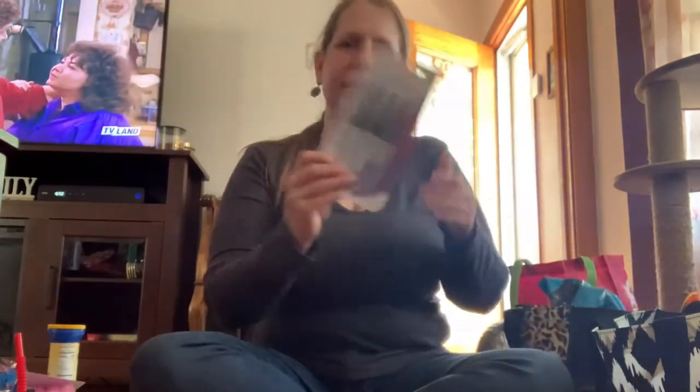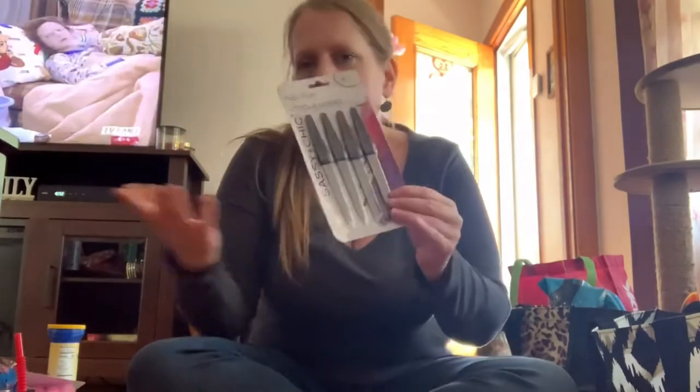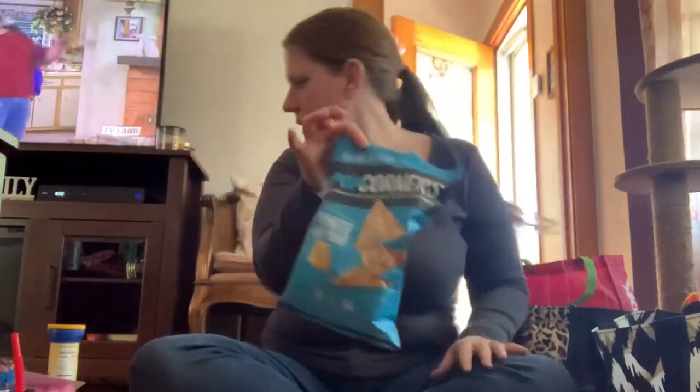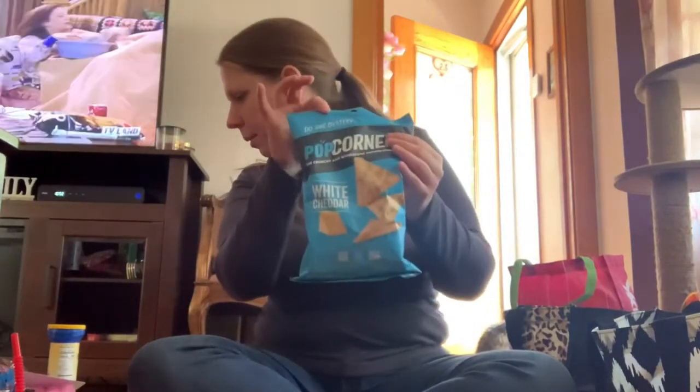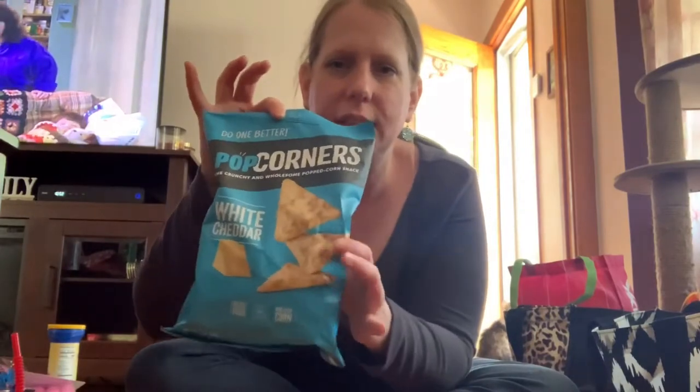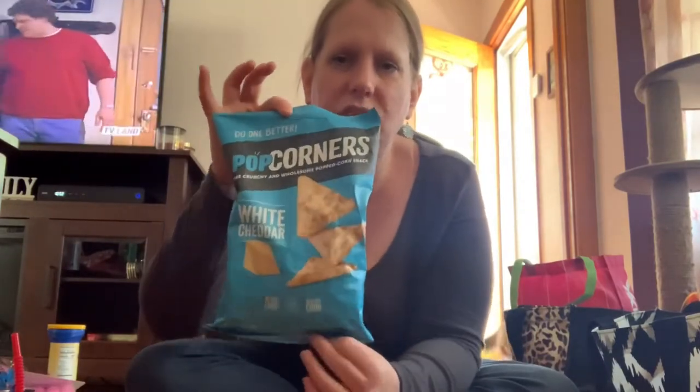My mother wanted some nail files — just plain old nail files. And I got some of these popcorn things — I got two, one for me and one for my mother. She's older and doesn't have very many teeth, so maybe she can eat these.